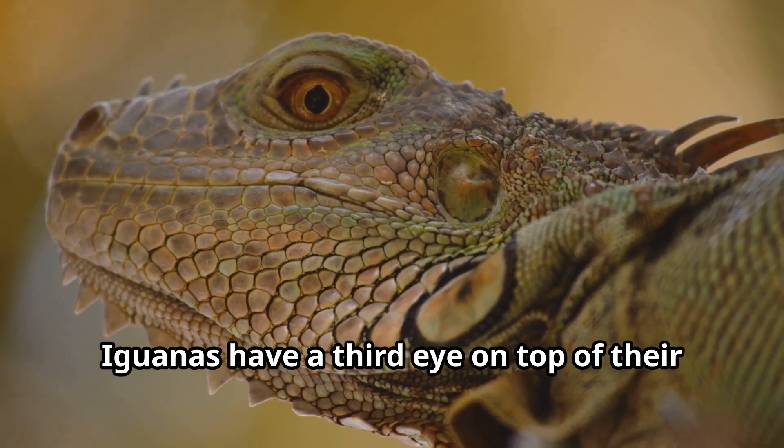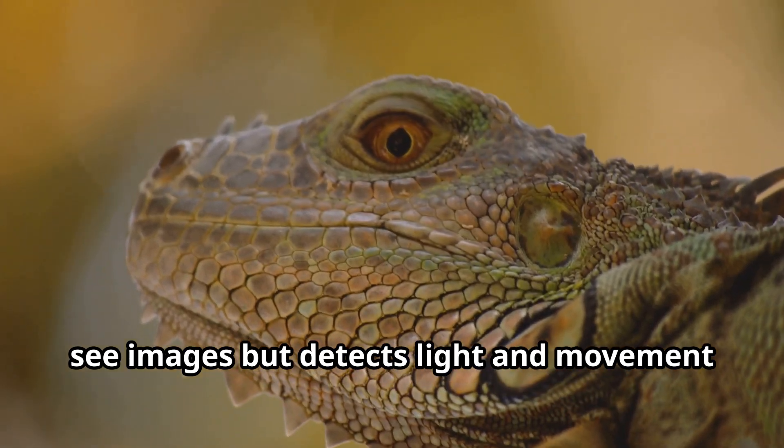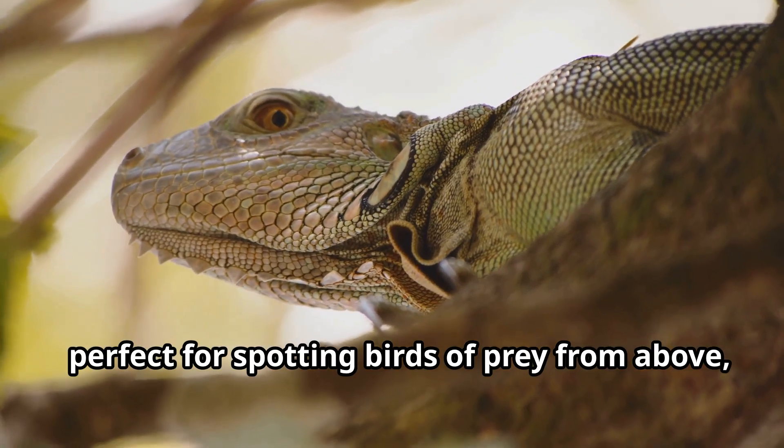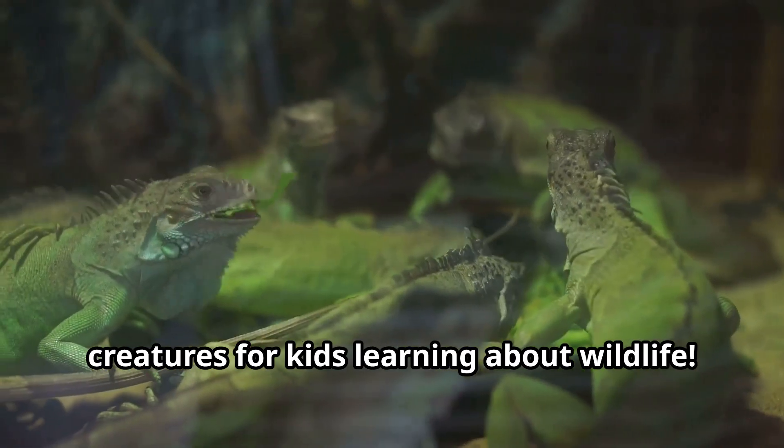Iguanas have a third eye on top of their heads called a parietal eye that doesn't see images but detects light and movement, perfect for spotting birds of prey from above — making these animals truly extraordinary creatures for kids learning about wildlife.